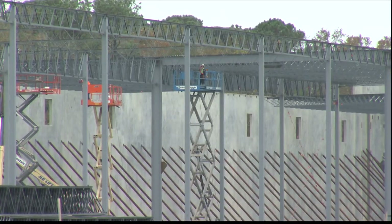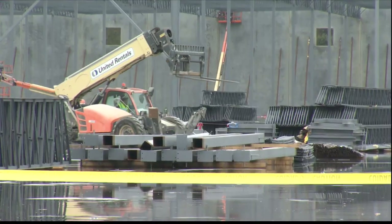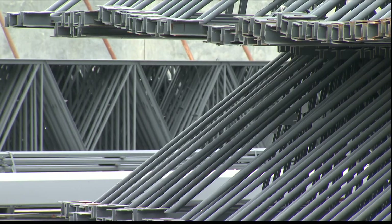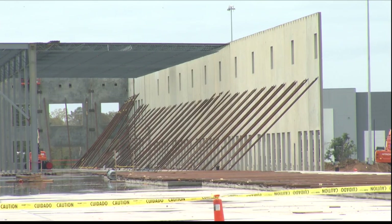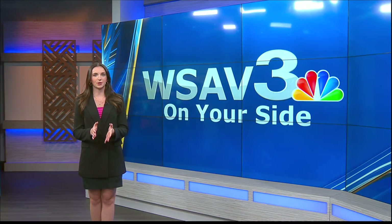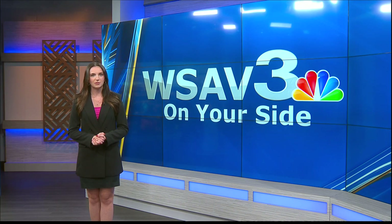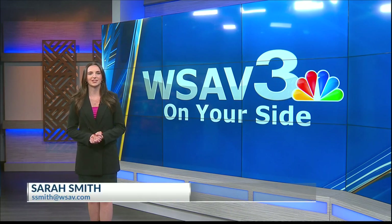This new park is also bringing almost 1,500 jobs to the Southeast once completed. Private supply chain growth such as you see here today really perfectly complements everything that we're doing at the GPA to make sure that we're building an enterprise not just for today, but more importantly, for tomorrow. The first two buildings are expected to be completed by summer 2024, and there is 5 million square feet of land still left to build on. Sarah Smith, WSAV News 3, on your side.